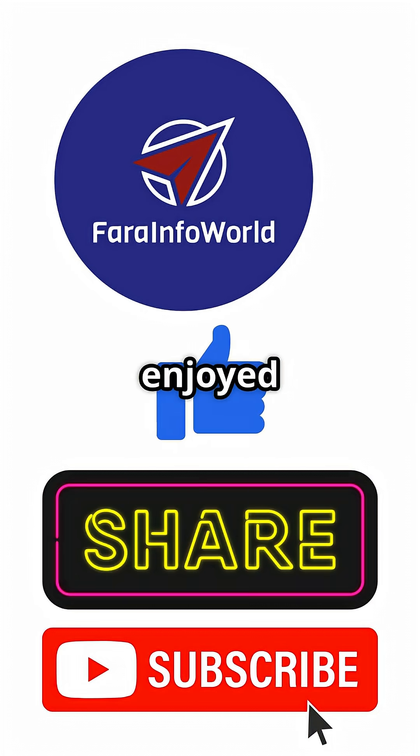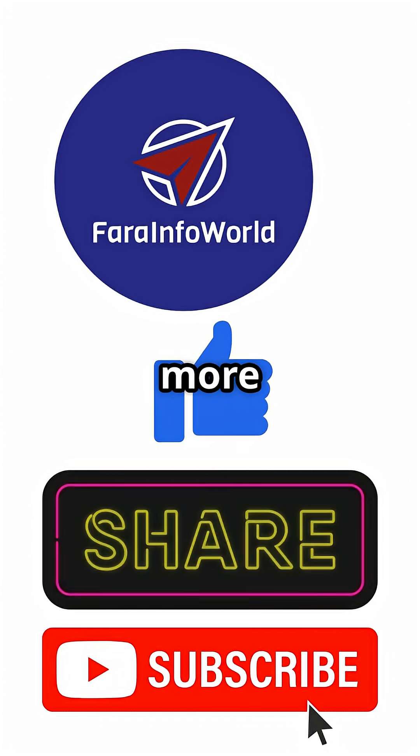If you enjoyed this, don't forget to like, share, and subscribe for more amazing science stories.